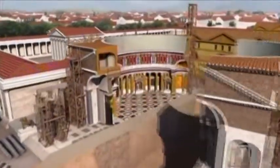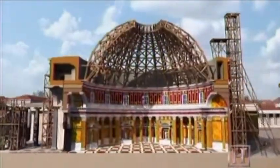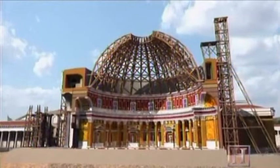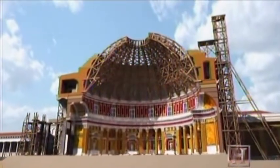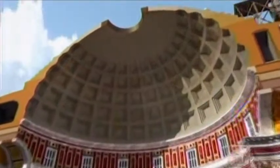Before Hadrian's engineers could start pouring the dome's concrete ceiling, they needed to figure out how to direct its weight away from its center. Otherwise, when they removed the wooden framework holding the ceiling in place, 3,000 tons of concrete would collapse under its own weight. Today when we build in concrete, we introduce a steel tension rod which picks up half of the stresses in the concrete — the Romans couldn't do this. Therefore, the dome of the Pantheon was constantly pushing outward towards its base.